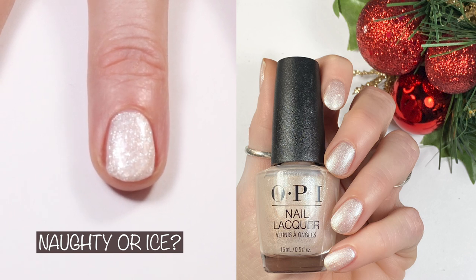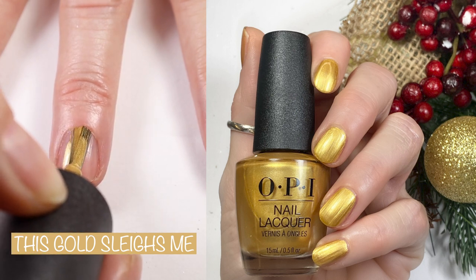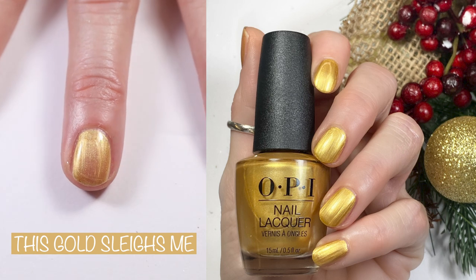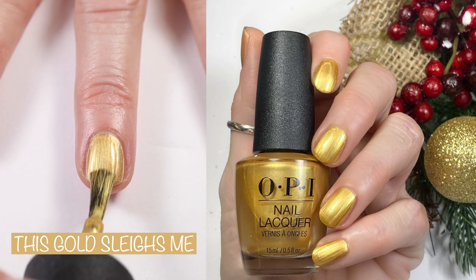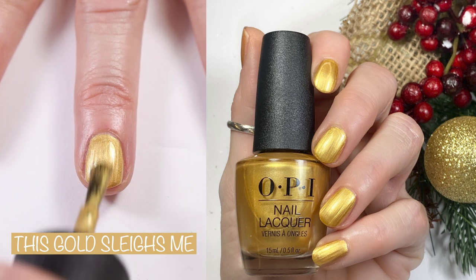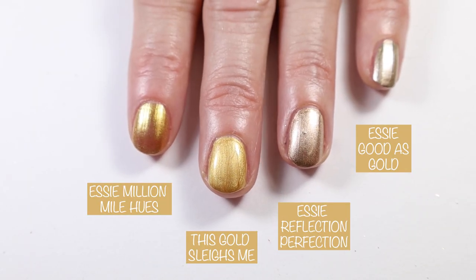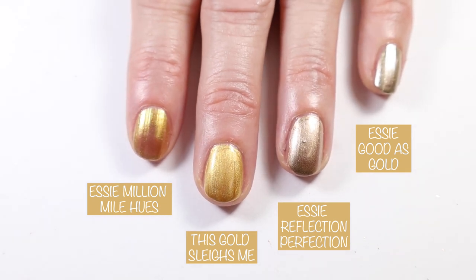Last but not least, we have Gold Slays Me. OPI's website says: slay all day and night with this beautiful metallic gold. I did two coats in the live swatch and two coats in the swatch picture. This is a very pretty gold, but it is very streaky as you can see in my swatch picture. I compared this shade to Essie Million Mile Hues, Essie Good as Gold, and Essie Reflection Perfection.